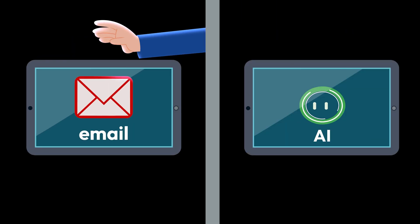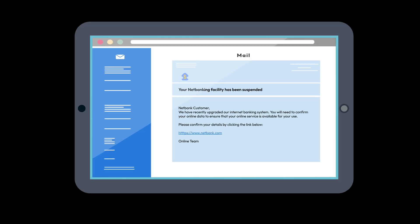AI can write flawless phishing emails that look professional and are free of easy-to-spot typos and awkward wording.